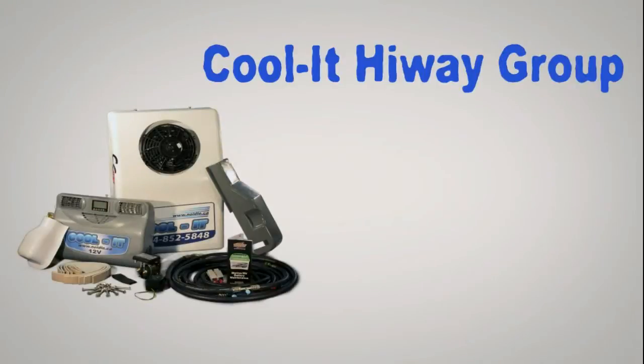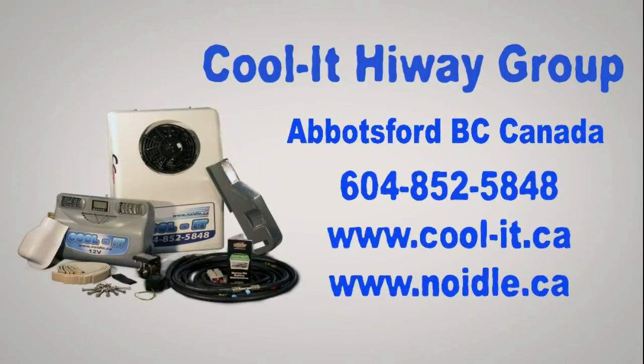Cool-It — we keep you cool in the summer and warm in the winter, while saving you thousands of dollars.